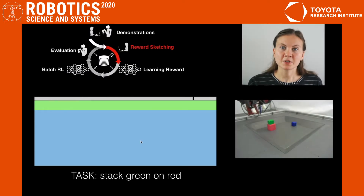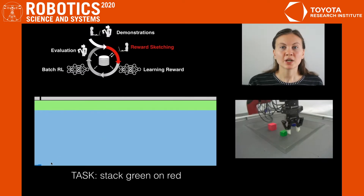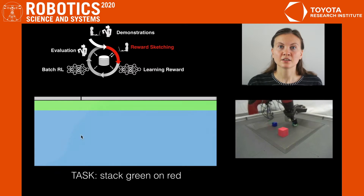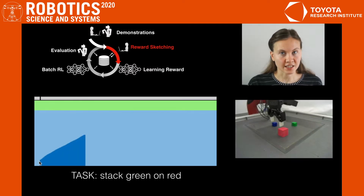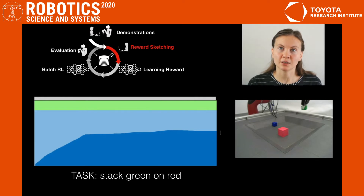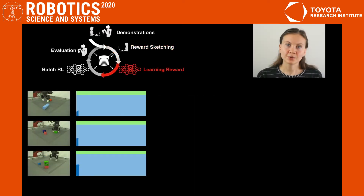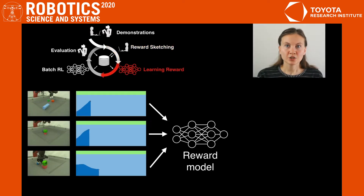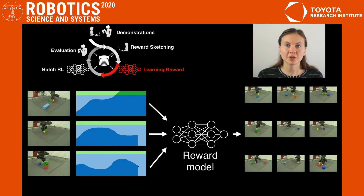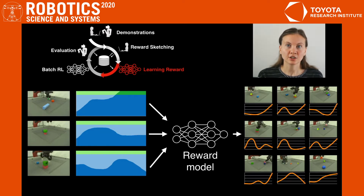The next step is to specify the task rewards. We collect a few episodes, some with demonstration trajectories and some from the historical data. The annotator then draws a sketch — a curve that shows the progress towards the task as a function of time. Once we annotated a few examples, we use them as supervision signals to train a reward model in the form of a neural network. This model is then applied to all of the historical data to label it with the rewards for the stacking task.